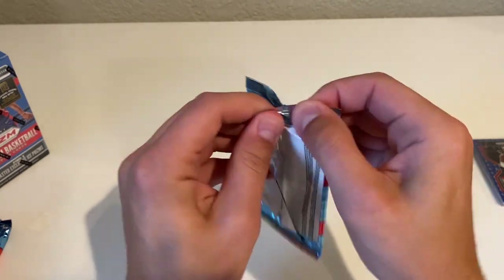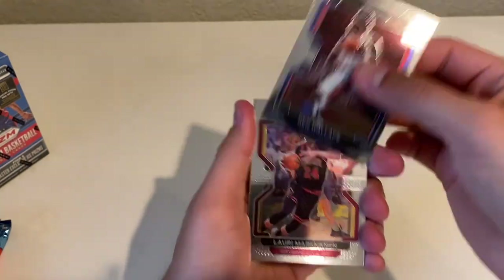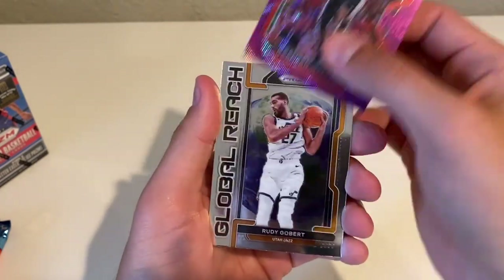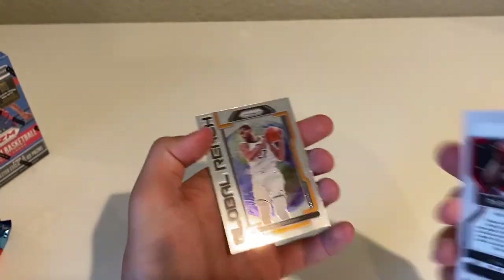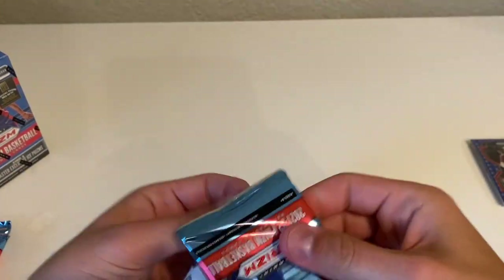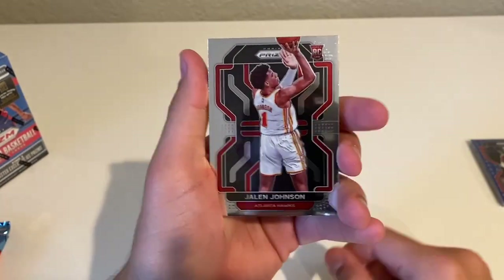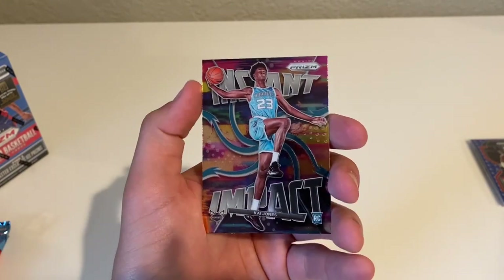All right, second box, first pack — Ben Wallace, Lowry, Markkanen, a purple wave Rasheed Wallace, and a Rudy Gobert Global Reach. That purple wave is not numbered either. Next pack — Trae Young and a Jalen Johnson rookie, Jason Tatum, and an Instant Impact Kai Jones.